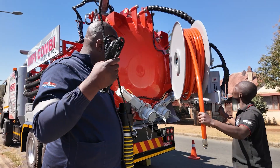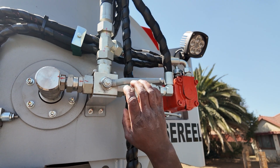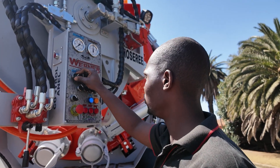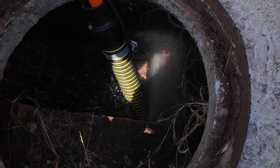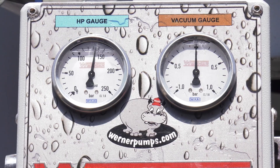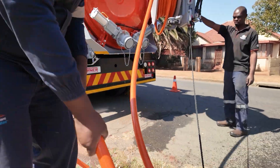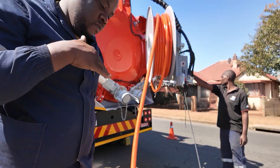The Impey wet-dry vacuum's high-pressure system is second to none. With a hydraulically driven Werner high-pressure plunger pump, it delivers an impressive flow rate of 295 liters per minute at a maximum pressure of 150 bar. Whether it's heavy sludge or stubborn debris, this machine powers through with ease.